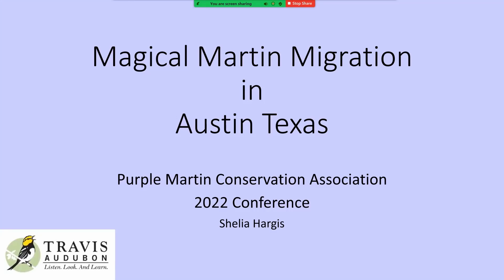Hello, I'm Sheila Hargis, and I'm a volunteer with Travis Audubon in Austin, Texas. I'm going to spend a few minutes today sharing some information with you about Purple Martin migration and an aspect of that migration that I think is very spectacular.